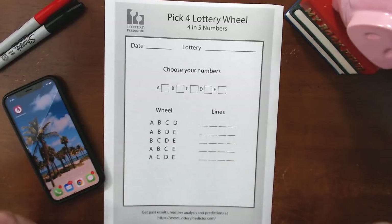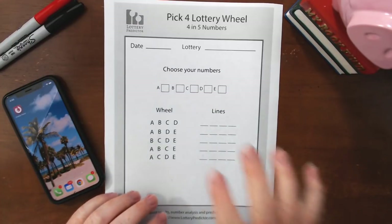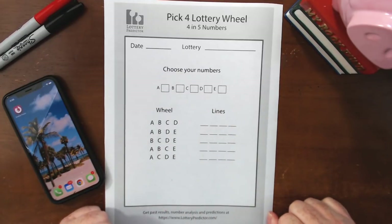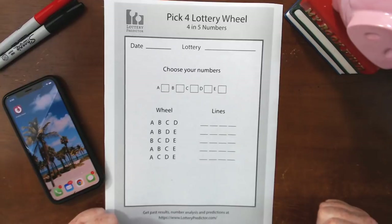There are lots of different wheels — pick three, pick four, pick five, pick six, and even pick seven and pick eight. The one I'm going to show you today is for the Pick 4. What it allows you to do is pick five numbers out of the ten possible numbers that may come up. If four of those five numbers come up, you're guaranteed to win on your lottery wheel.